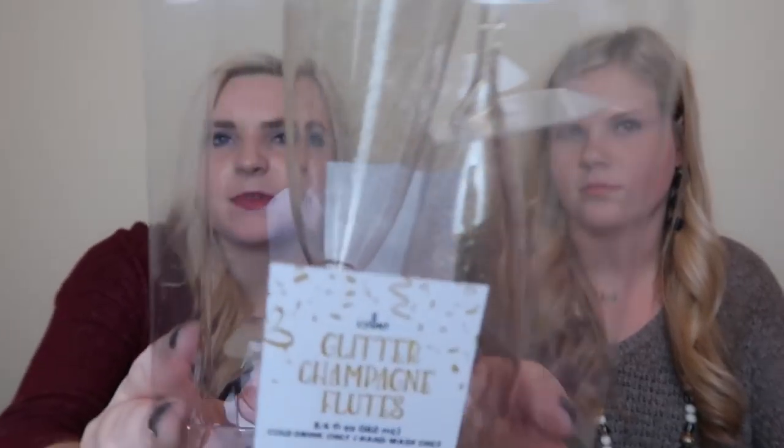These we thought would be cute for pictures - they're little glitter ones. We thought they might be glass but they turned out to be plastic. Still, they're packaged really nicely and they are really cute. They were three dollars.